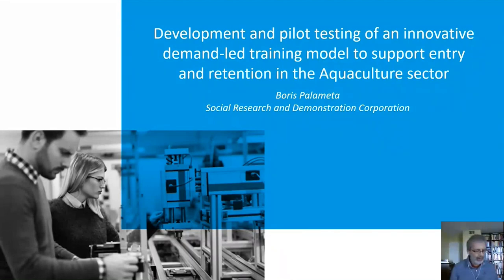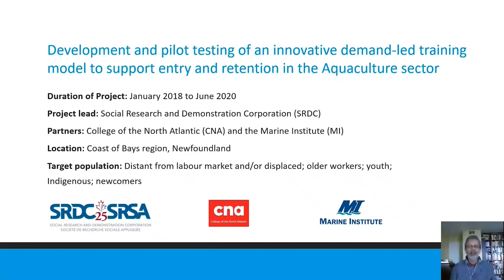The title of our project is 'Development and Pilot Testing of an Innovative Demand-Led Training Model to Support Entry and Retention in the Aquaculture Sector.' This project has been complete for a little over a year now. It was conducted with the support of NL Wick, and in partnership with the College of the North Atlantic and the Marine Institute, who are both service delivery partners.